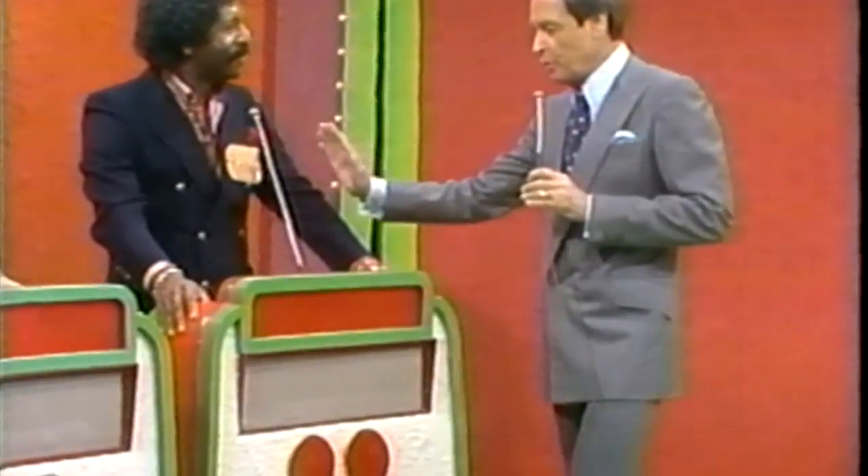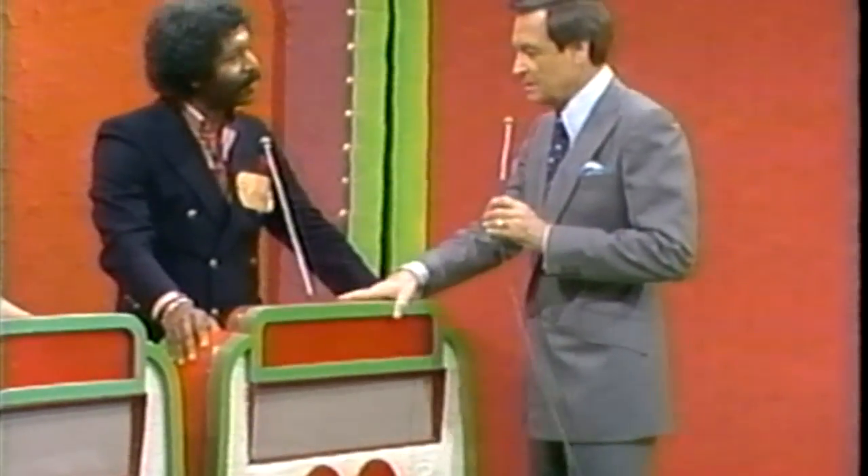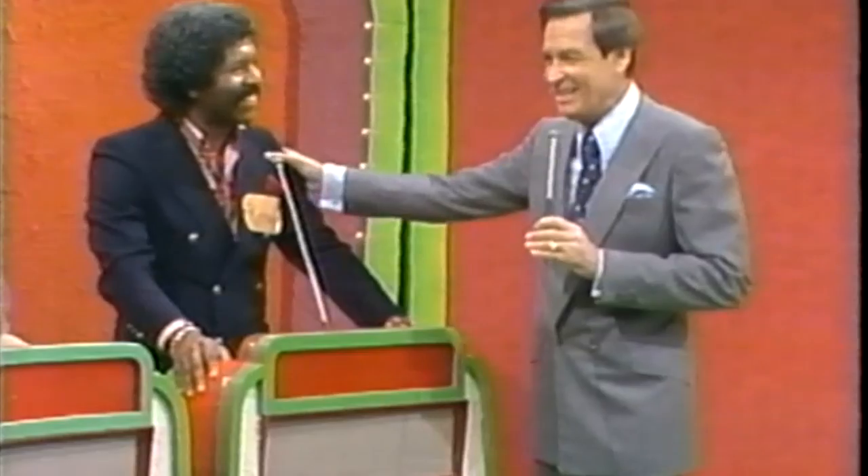Deputy Sheriff Richard is the top winner in our showcase today. Are you a Los Angeles County Deputy Sheriff? Yes, I am. And so you have jurisdiction in this area. Yes, I do. Having fun today? Wonderful time. I'm glad to hear that, Richard.